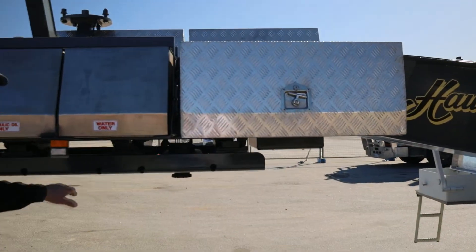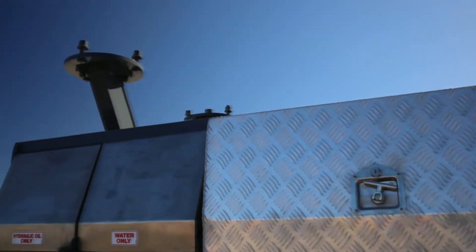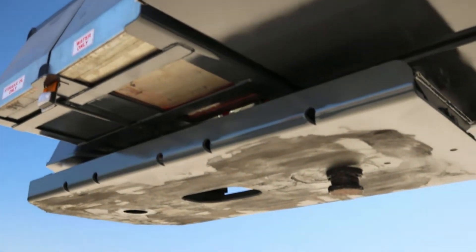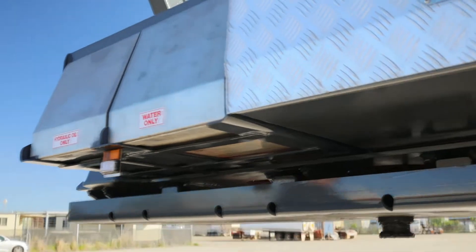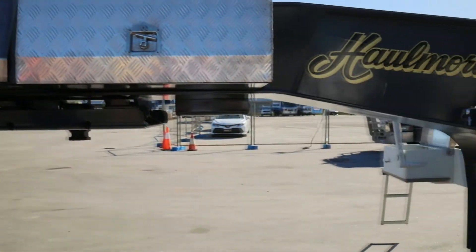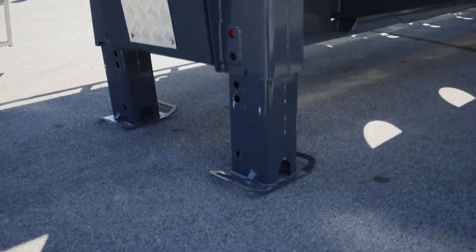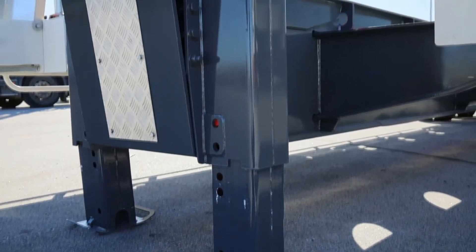The skid plate is a double kingpin for low loader operation as well, and it's stress relieved, as they always should be. The legs on this particular unit, at the customer's request, are hydraulic as well as pin — so no great problem with jacking to get them on and off of trucks and low loader dollies.